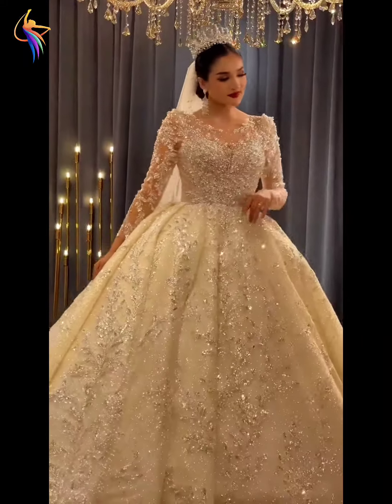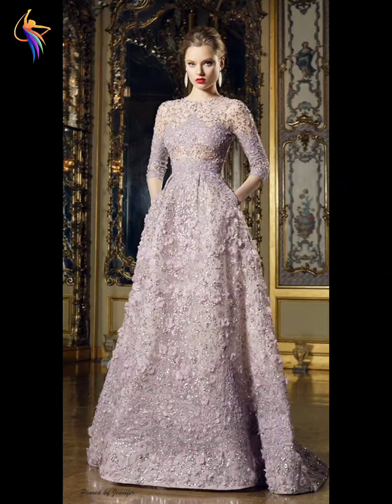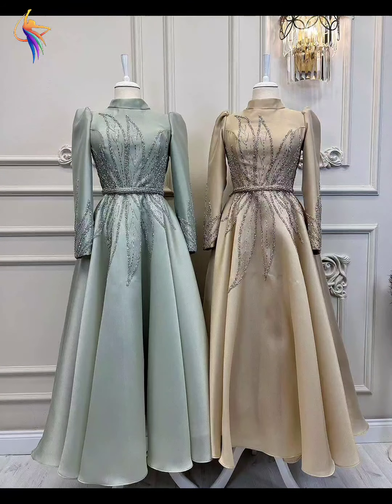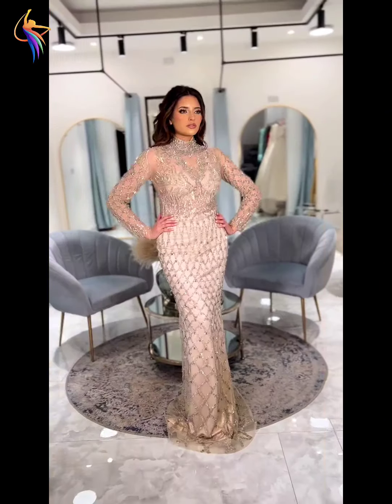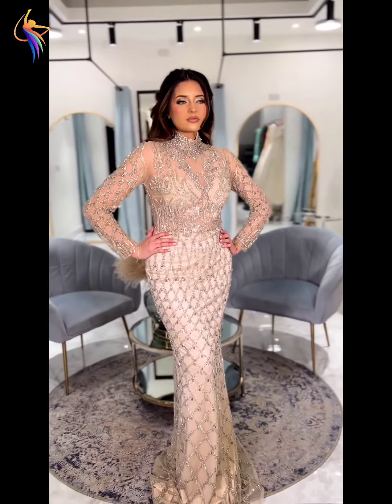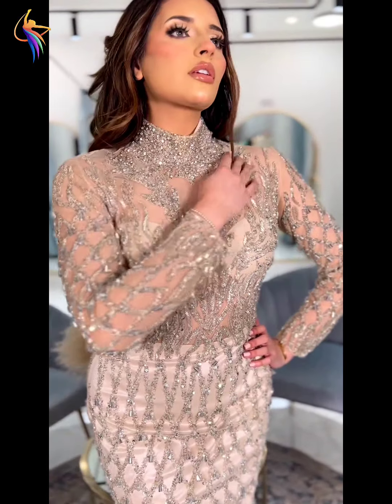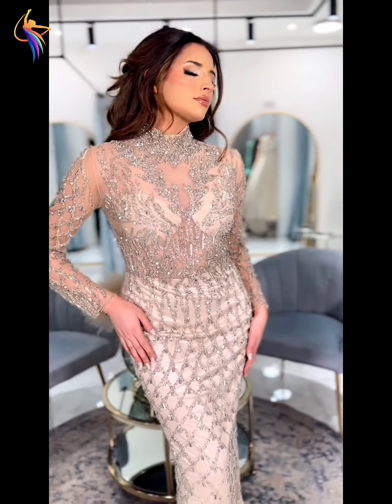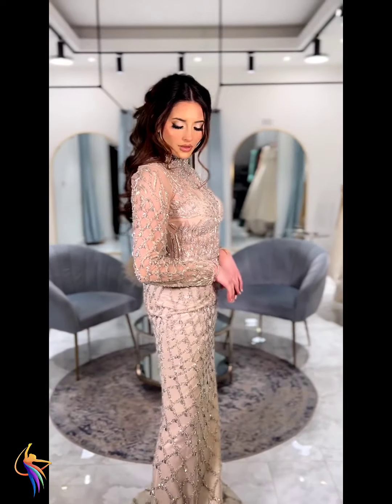Assalamualaikum everyone, welcome back to Dress Fashion on our YouTube channel. In this video you can see amazing women's dress ideas — beautiful mother of the bride dresses, wedding dresses, plume dresses, and bridal dress designs. Please watch till the end and enjoy the video, and don't forget to subscribe to the channel so you never miss any video.